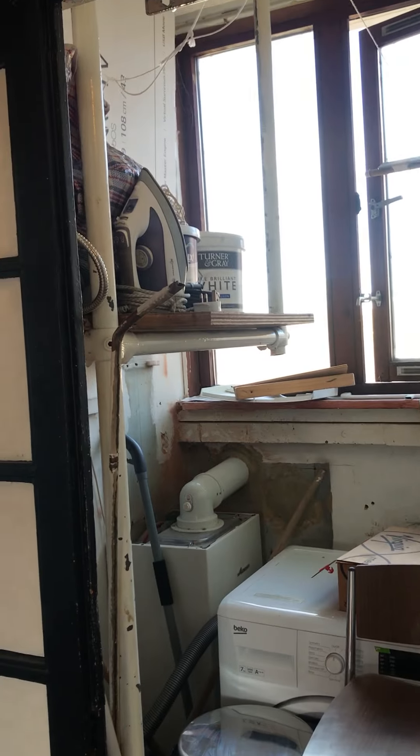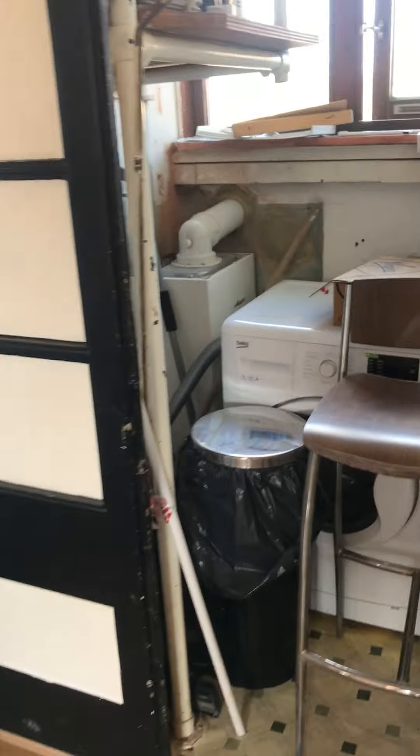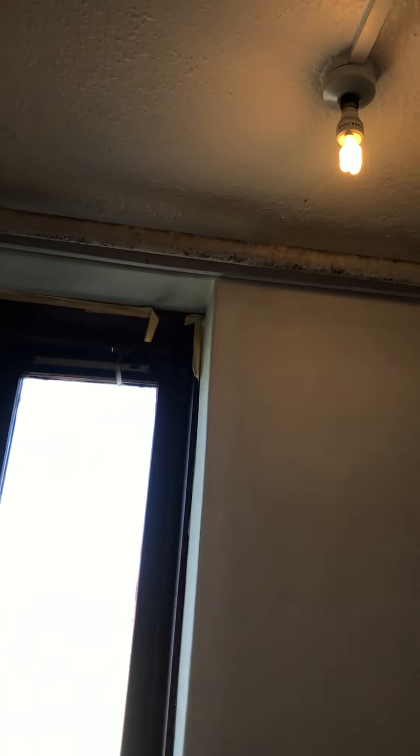Utility room with washing machine, drying area, and the boiler. Separate toilet. High ceiling cabinet.